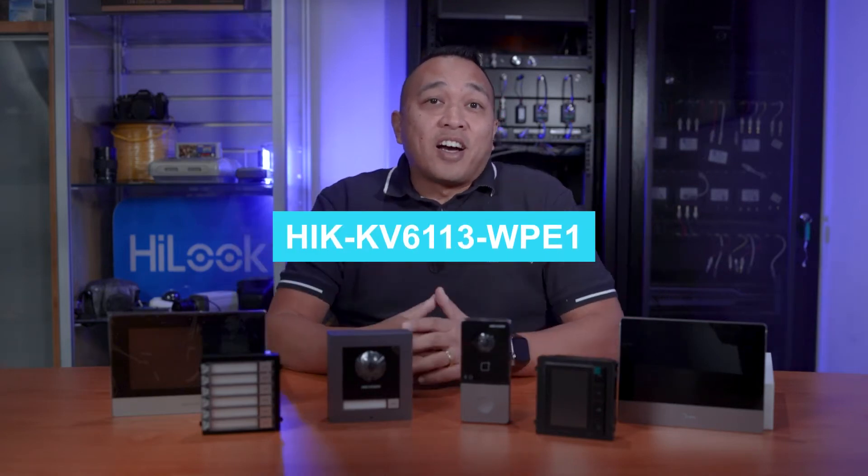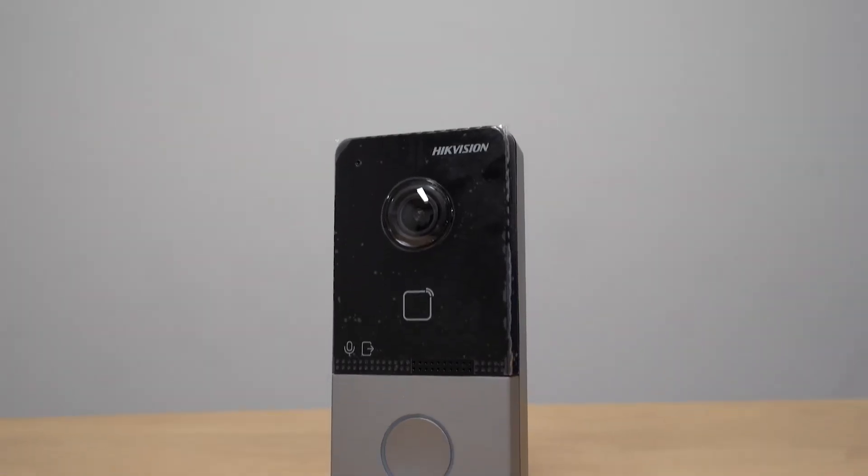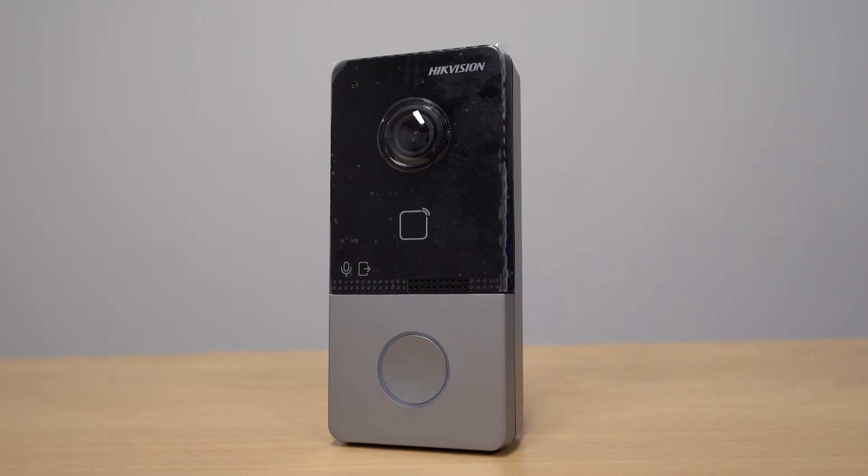Now let's take a look at the doorbell intercoms or front door stations. There are two types of door stations. The first is a slimline doorbell — the part number is listed here. It has built-in Wi-Fi and RFID card access for the front door. Its slimline feature makes it great for smaller areas, but one of the downsides is it's made out of plastic.